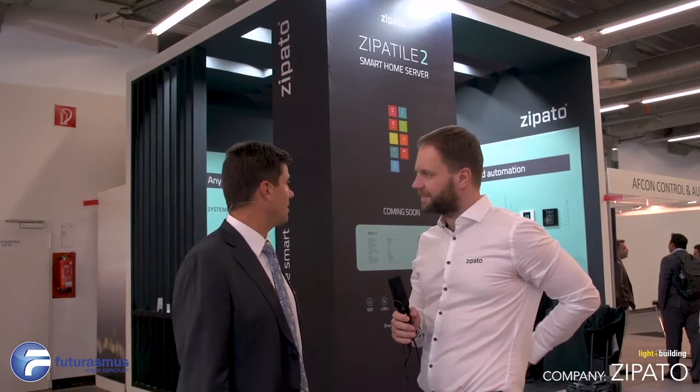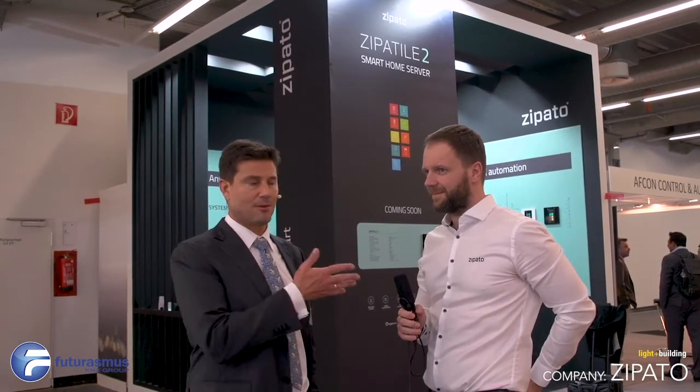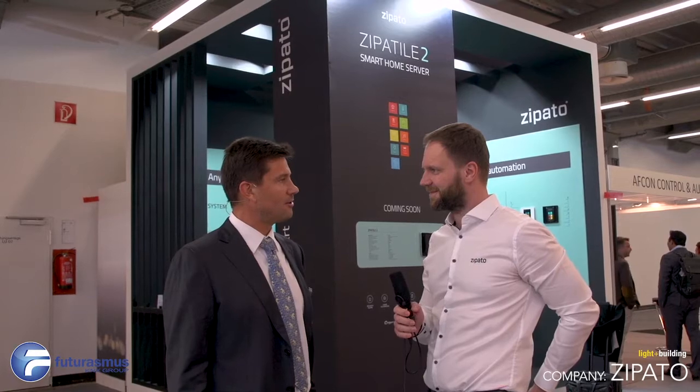We're at the Lighten Building 2018 at the stand of Zipato. Can you explain a little bit more about your company?